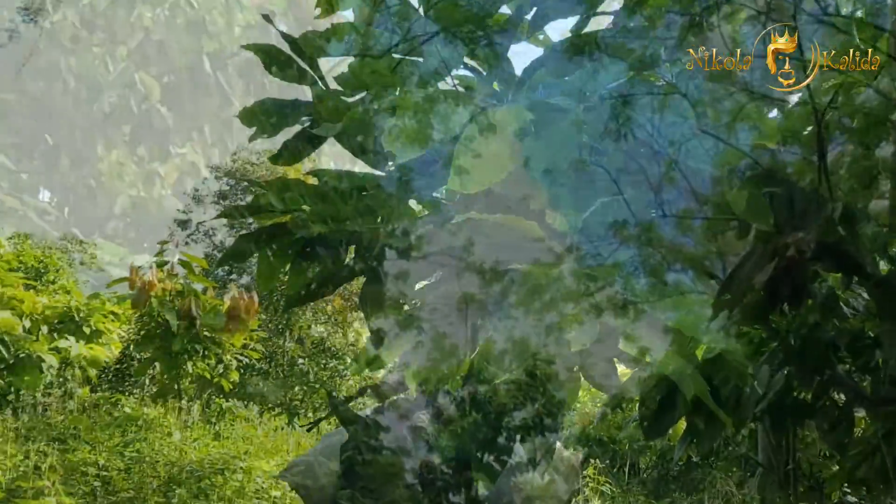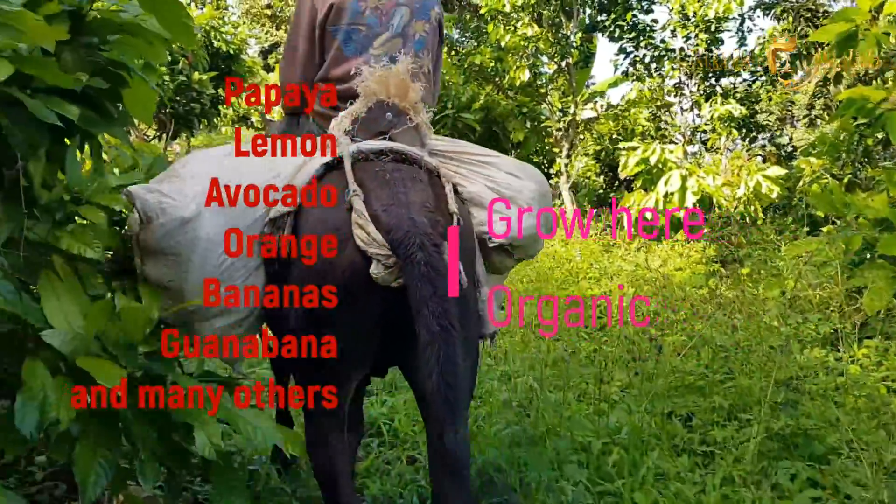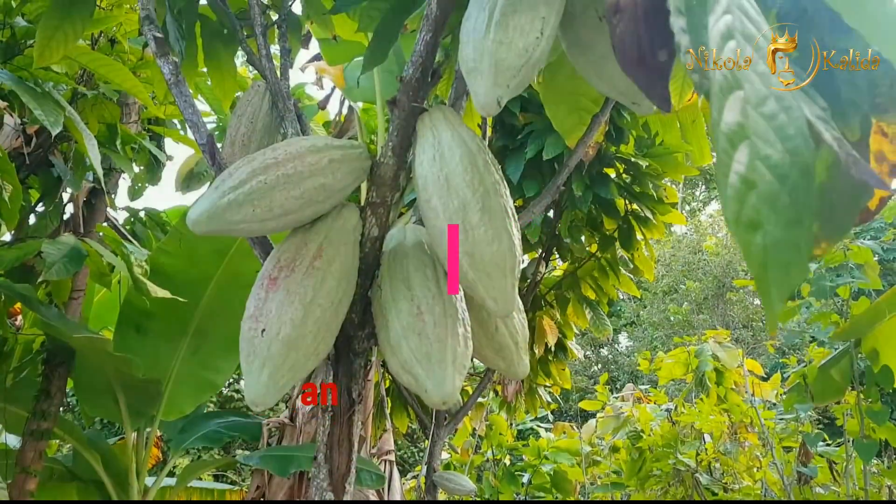Now thousands of various noble trees such as papaya, lemon, avocado, orange, banana, cocoa, guanabana, and many others are growing in this land.